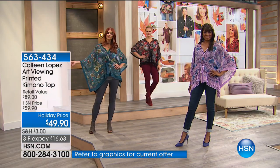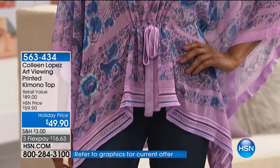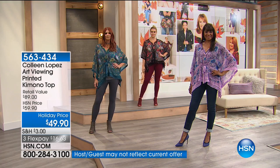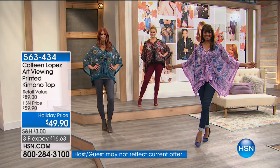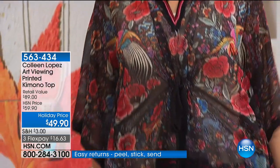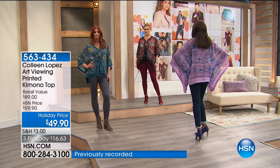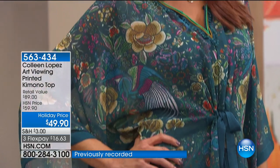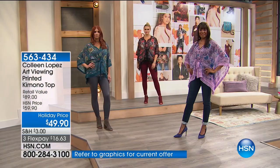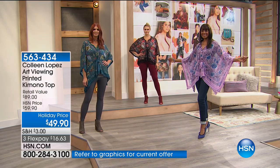For $49.90 we have all the colors right now. The sizing is very generous — extra small, small, medium large is what I'm wearing, then extra large, 1X, 2X, 3X. So you just order within your size range and you will be set. You can see on our ladies it is just the prettiest, most beautiful and dramatic piece.